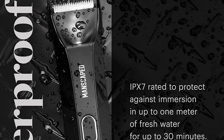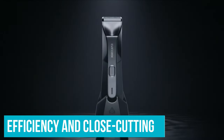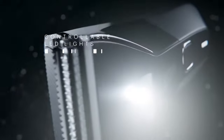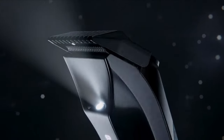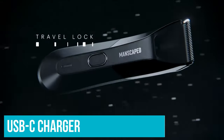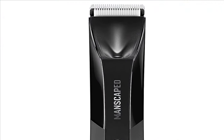This body groomer has a powerful, quiet-stroke motor that runs at 7,000 RPM for maximum efficiency and close cutting. The blades trim so quickly that you'll be able to complete your manscaping in under 5 minutes. The trimmer charges wirelessly via a high-tech dock, making it easy to charge at home, and if you're away, you can use a basic USB-C charger to power your device. The Lawn Mower 4.0 is a popular pubic hair trimmer that makes manscaping easy and practical for guys who want to groom their private area and balls.